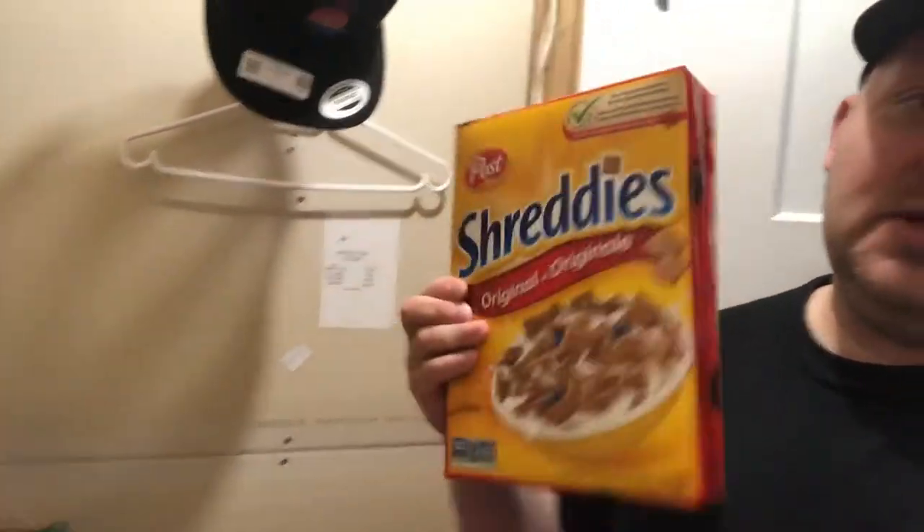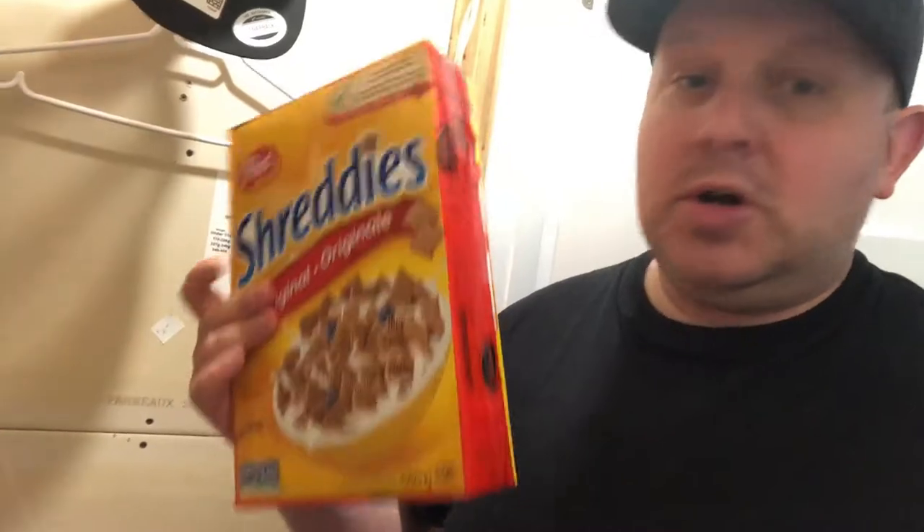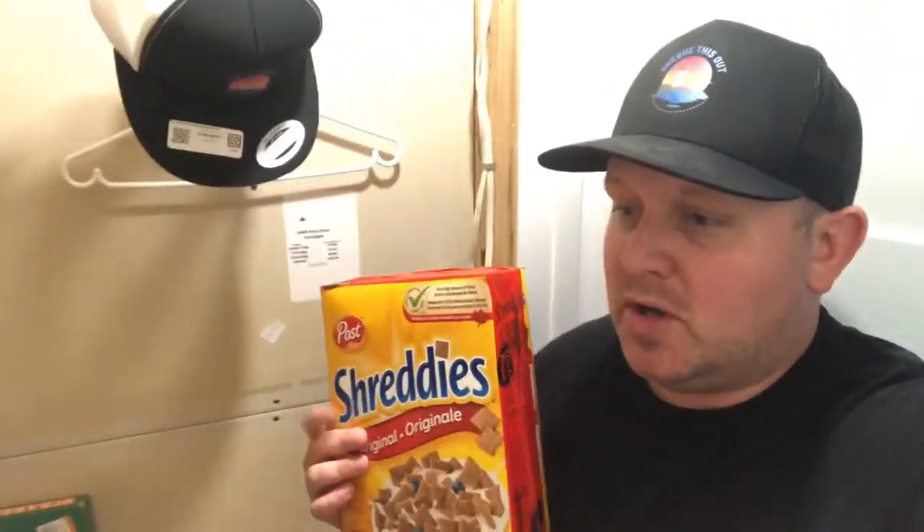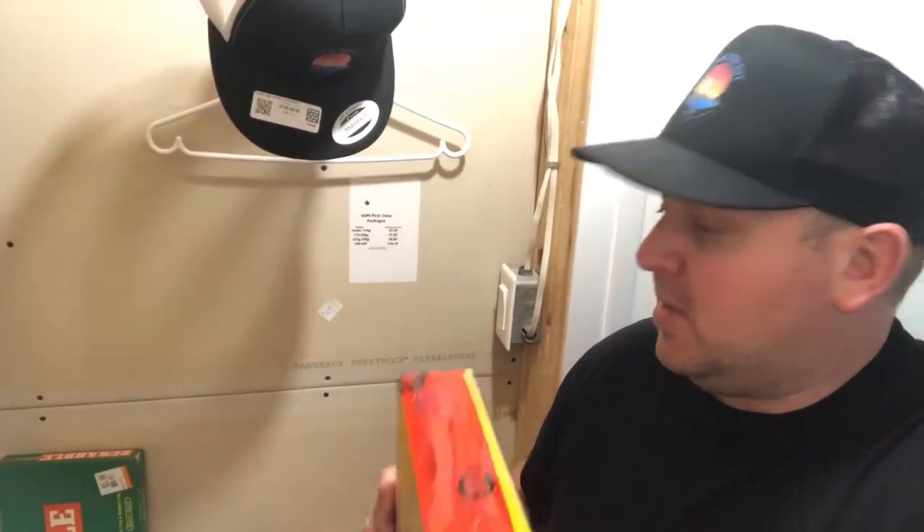I'll ship these out and we'll do some more thrifting tomorrow. Quick question for you guys — I'm packaging up the Miles Morales toy in a Shreddies box, not sponsored. I'm curious: what do you guys do for boxes? I kind of just find ones around the house and make do. Should I invest in boxes? What did you guys do when you were starting out — did you invest in boxes or just find stuff around the house? Let me know.